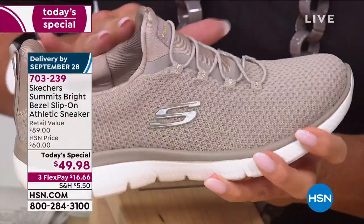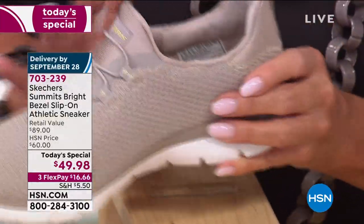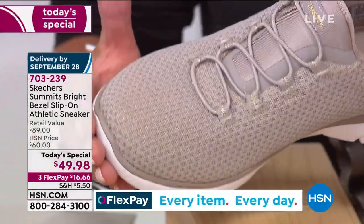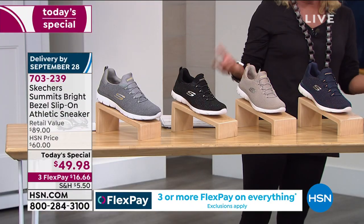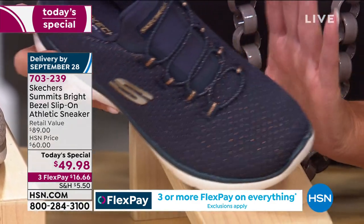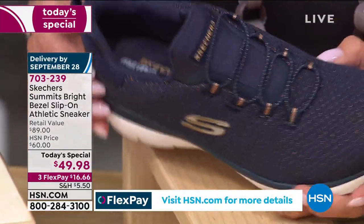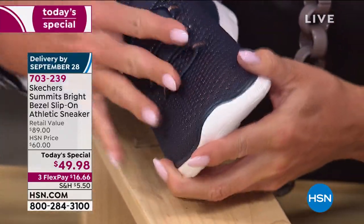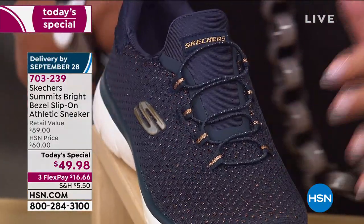This is your neutral color — taupe. Think of it like your nude pump that goes with everything. Even those colors where you wonder what to wear — the nude always works. And I absolutely love the navy. The navy has little copper flecking all the way throughout — almost a rose gold — that follows through throughout the sneaker.